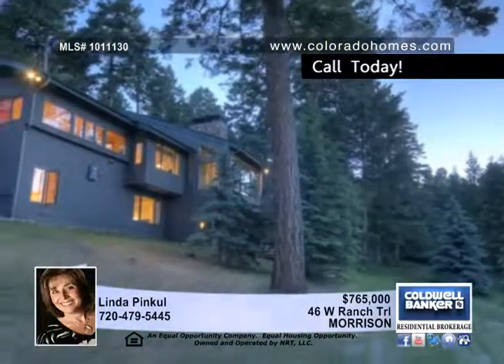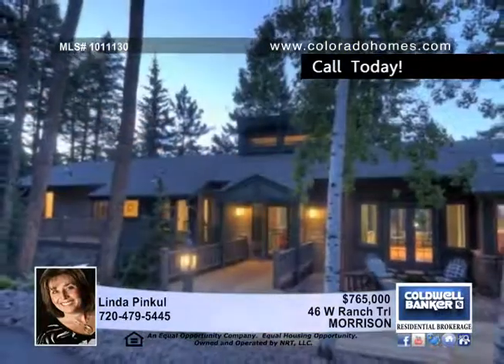Linda Pinkle says this is a great opportunity to purchase in an upscale, gated and close-in neighborhood.